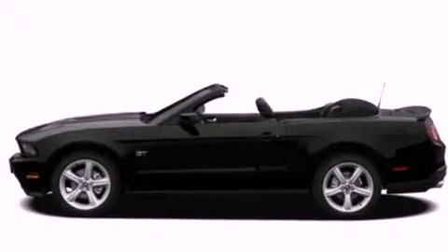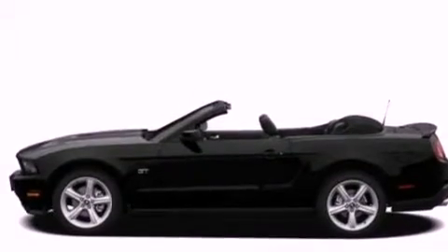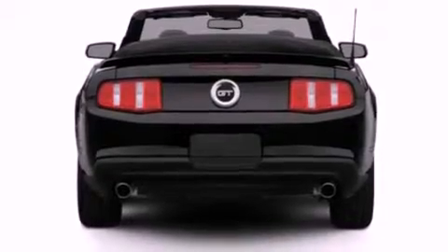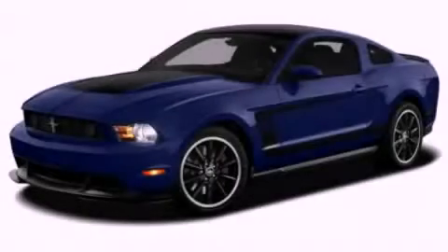With an EPA estimated rating of 29 miles per gallon on the highway, it's easy to see how you can save. This automobile won't last long at this price. Call and arrange a test drive now.